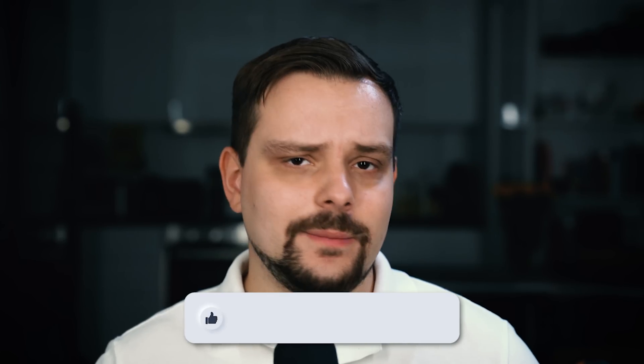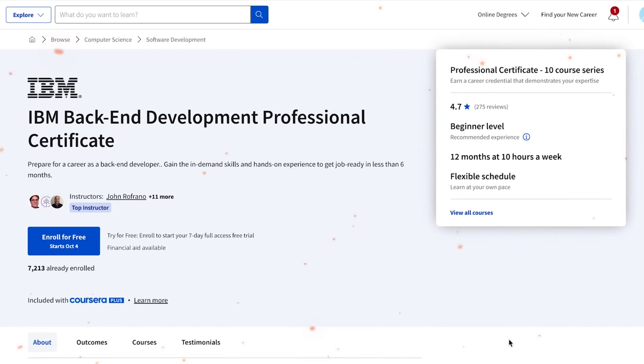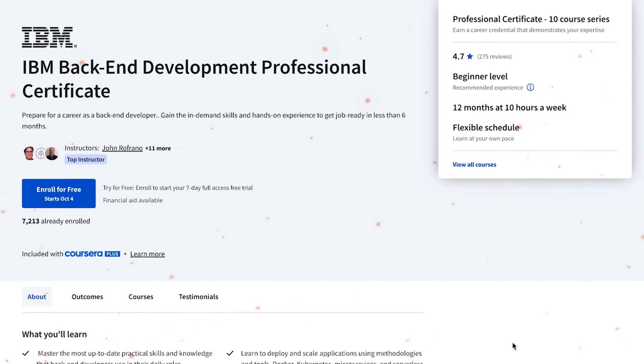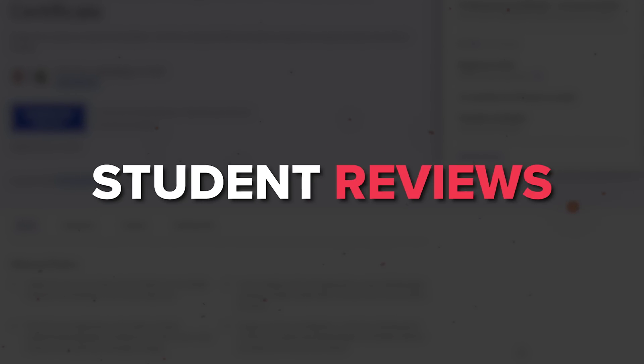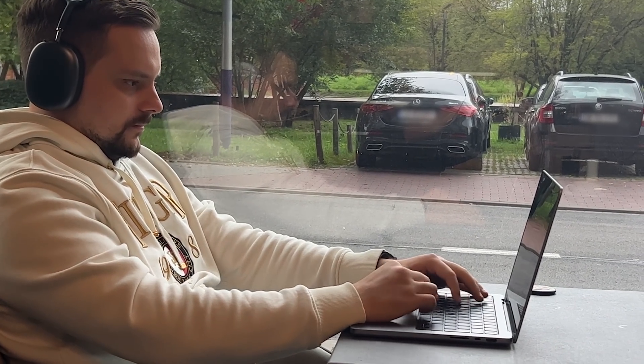But how good is this course series really? And is it worth spending your time and money? Or maybe should you take some other more popular courses? My name is Daniel and here are some things I will touch upon today: IBM backend development professional certificate, course overview, course content, pricing and certification, student reviews, and as always I will offer my own opinion on it.